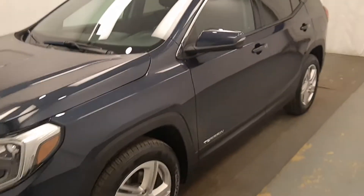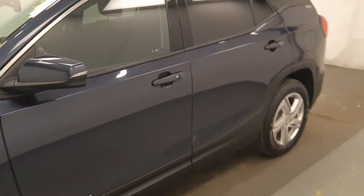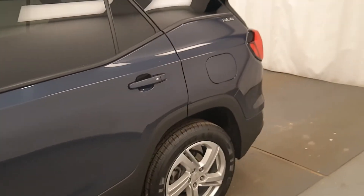Here we have unit 214783. It's a 2018 GMC Terrain SLE in a nice deep blue metallic.